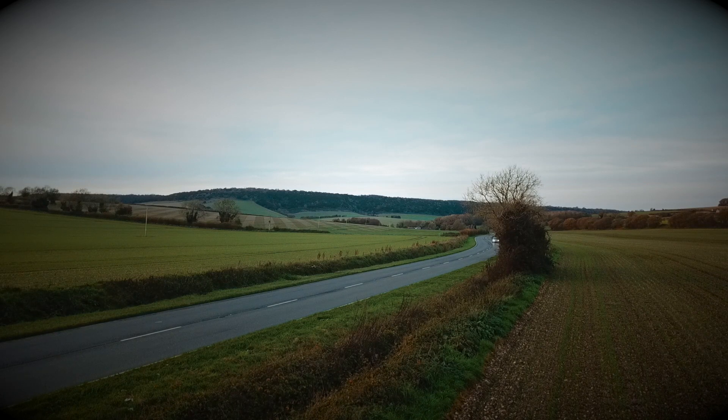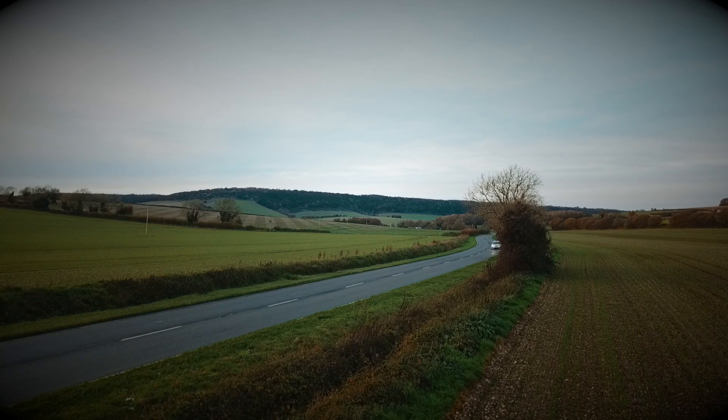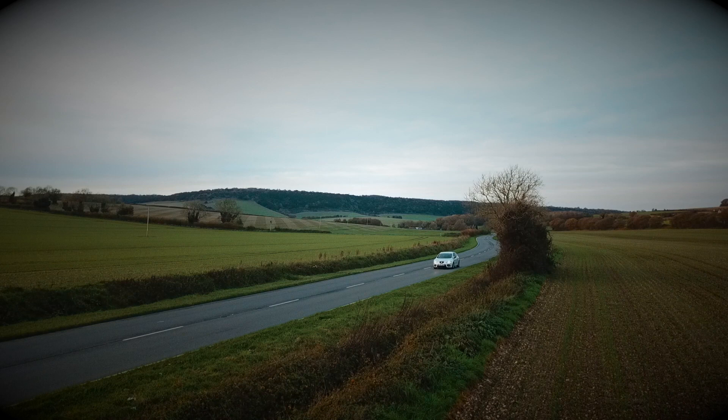This is a very, very long overdue video. And that is, of course, my first — in inverted commas — my first drive of my Mk2 Leon Cupra since I've had it remapped.